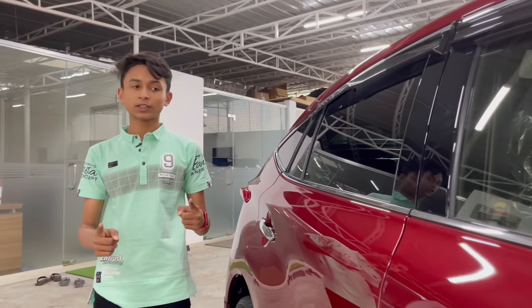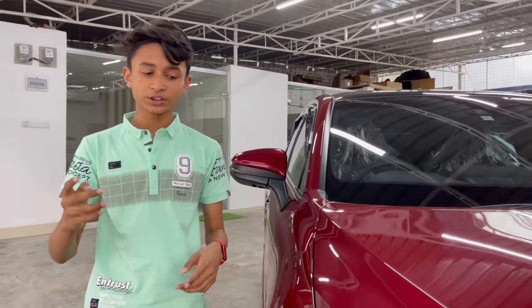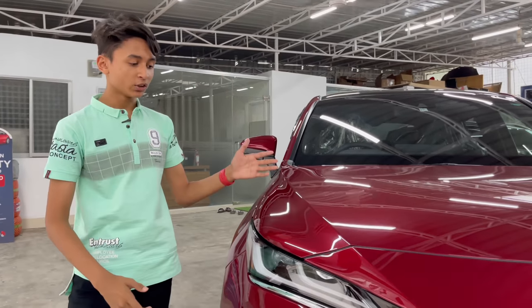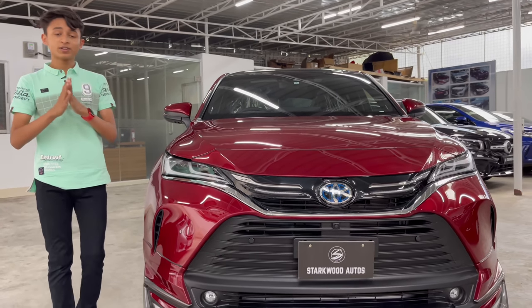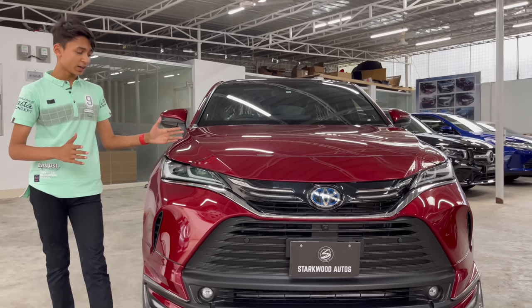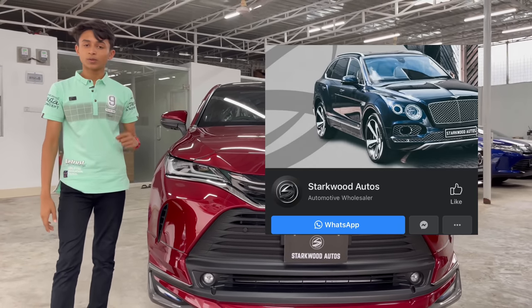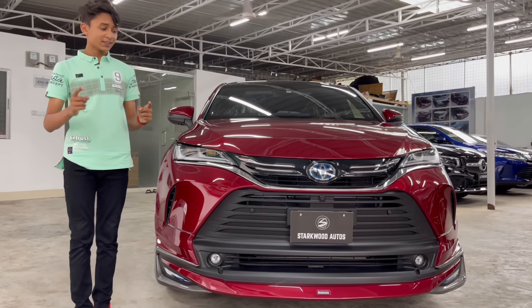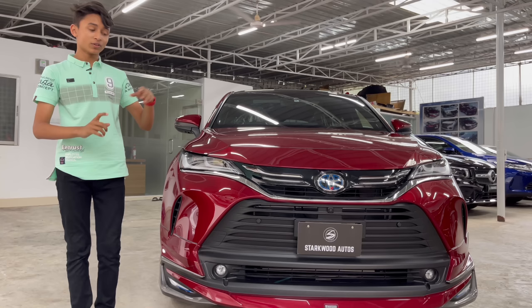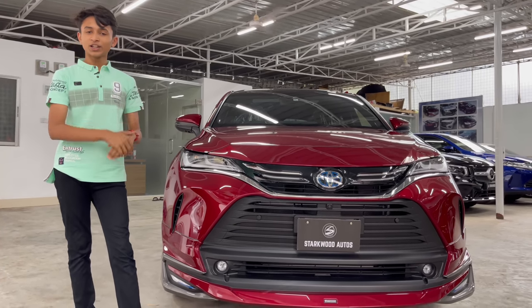Assalamualaikum, welcome to my channel. This is the fourth generation of the Toyota Harrier — the 2021 Toyota Harrier Hybrid, one of the best generations of the Harrier. Thanks to Starwood Auto, I am going to provide an in-depth review. This is the first Bangla review of the 2021 Toyota Harrier. So let's start the review.